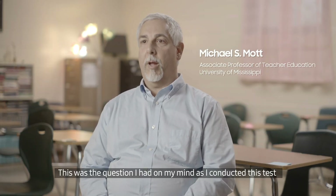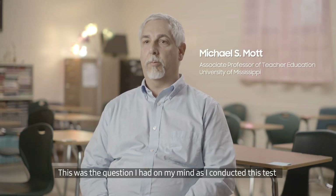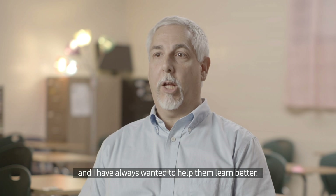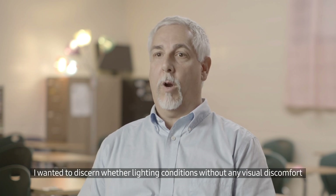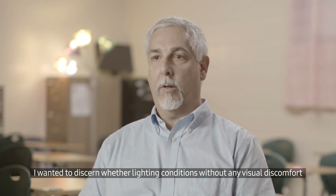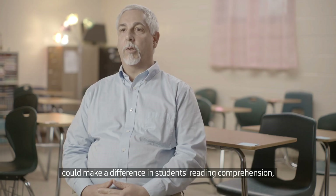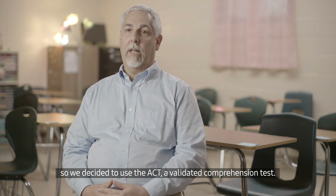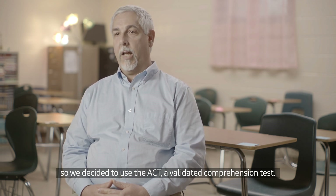This was the question I had on my mind as I conducted this test with Professor Daniel Robinson and Samsung. Students are our future. I've always wanted to help them learn better. I wanted to discern whether lighting conditions without any visual discomfort could make a difference in the students' reading comprehension. So we decided to use the ACT, a validated comprehension test.